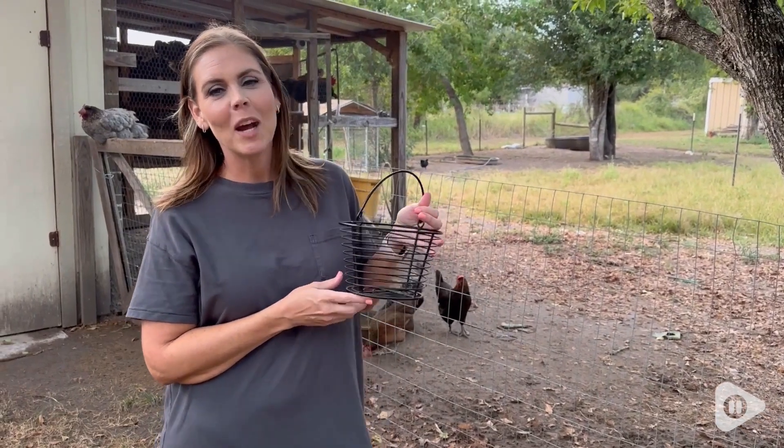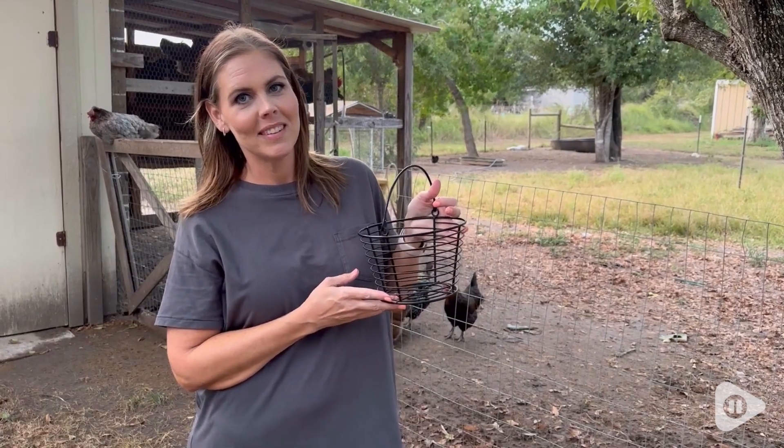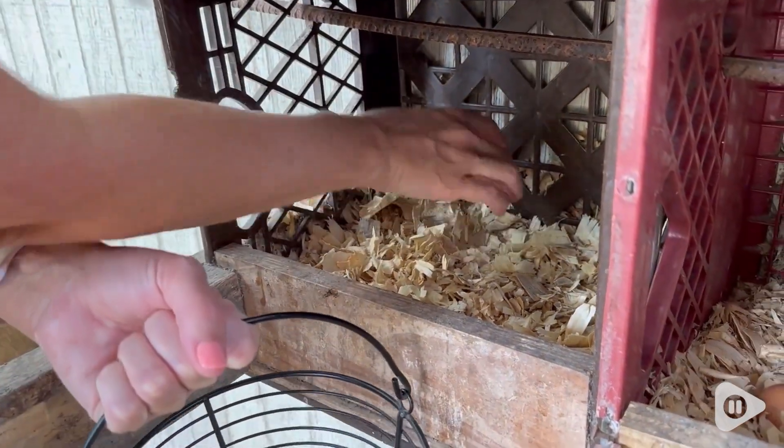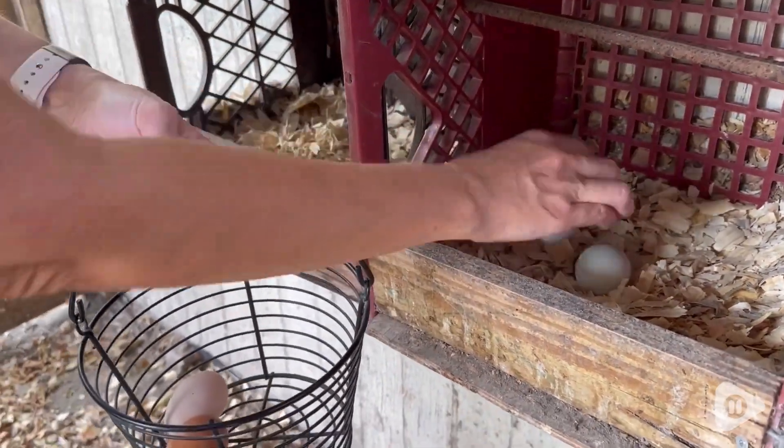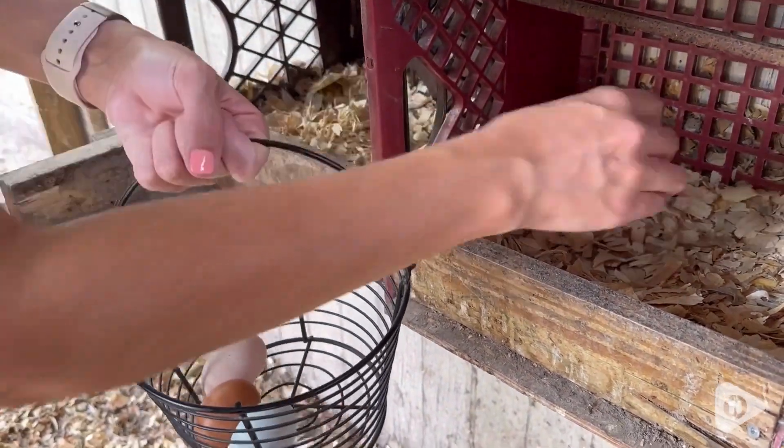Hi, I'm Shailen with WTI, and I want to share my favorite basket to collect fresh eggs with you. Come along with me and gather our farm fresh eggs, and I want to show you exactly why I absolutely love this little basket so much.